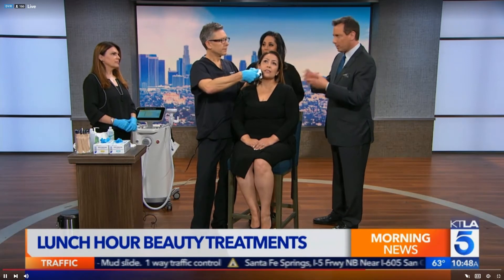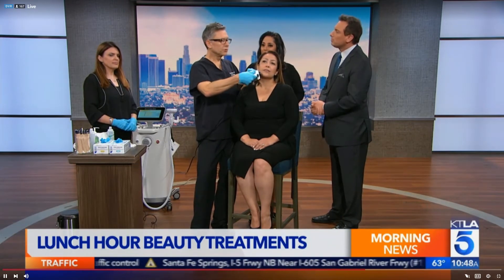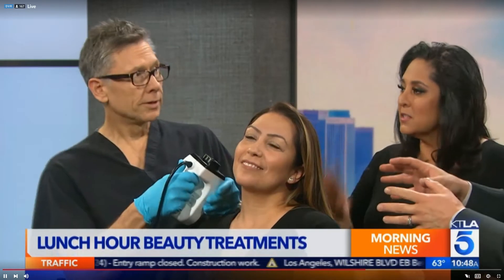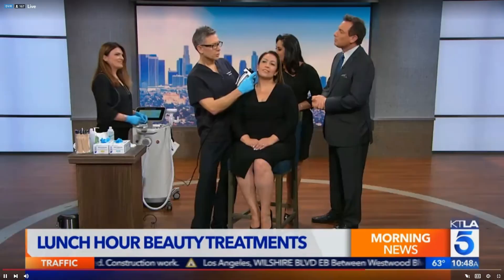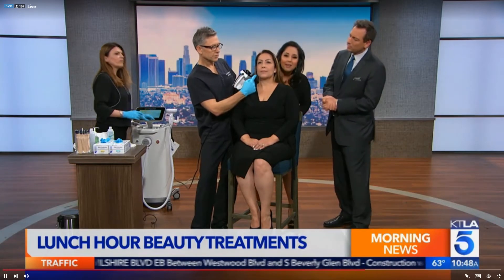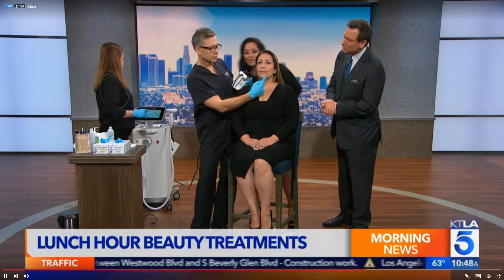This is for people with literally no downtime — she's going to leave and go to lunch after this treatment. This is one part of the equation. You can already see a difference developing on the treated side; it's already a little tighter on that side compared to the other.